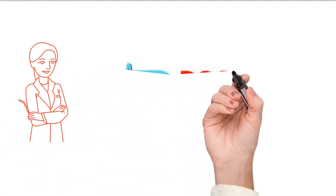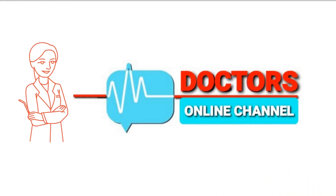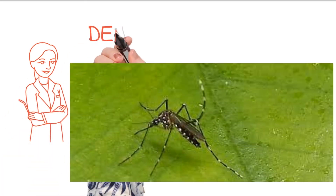Welcome to Doctors' Online Channel, a platform for all doctors to learn medicine through videos. Today, we will learn about Dengue Fever through mnemonics.